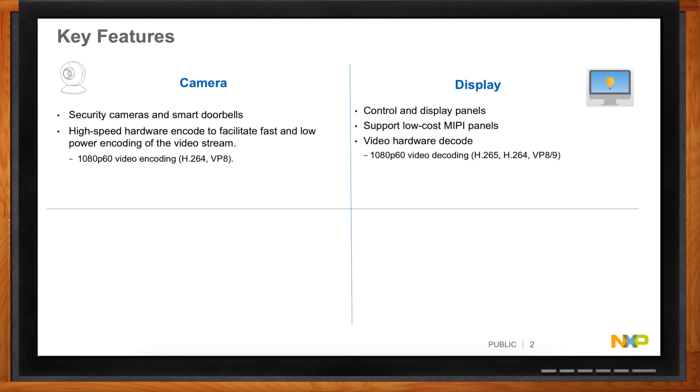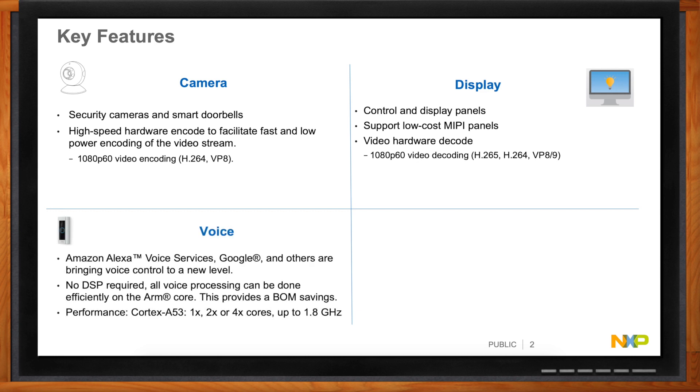That covers camera and display. The next thing is voice — there are lots of voice services out there, like Amazon and Google. You've got to have something that will take your voice, understand it, and react to you. Typically that's done with a DSP, but you really don't want a separate DSP. Pick a device that has enough performance so there's no DSP required — do the DSP work on the core — and that provides a nice BOM cost savings and space savings.